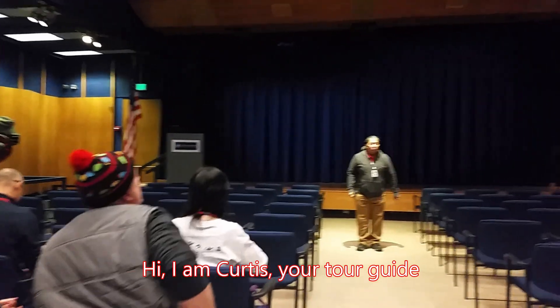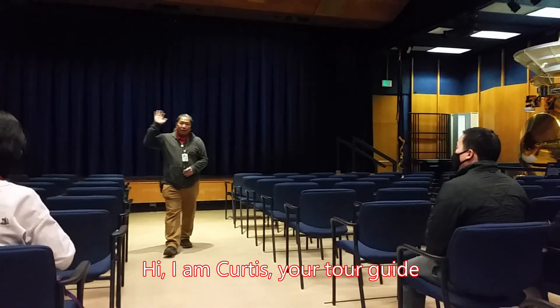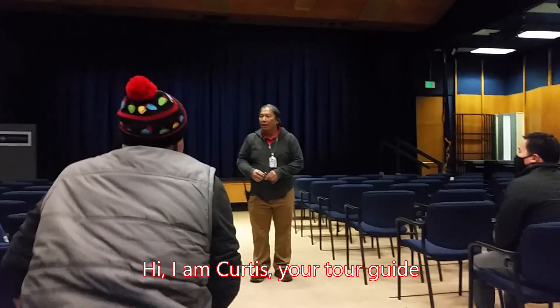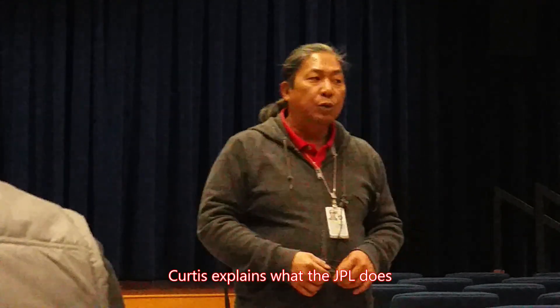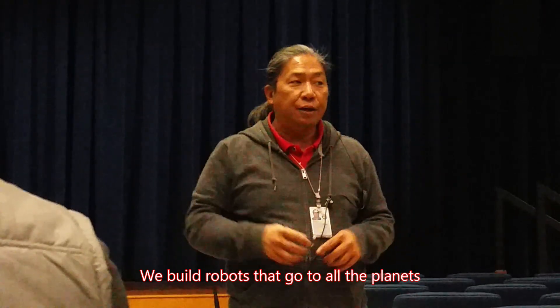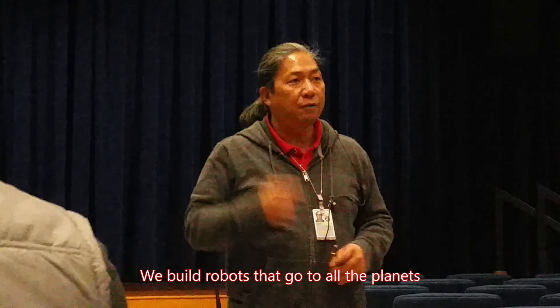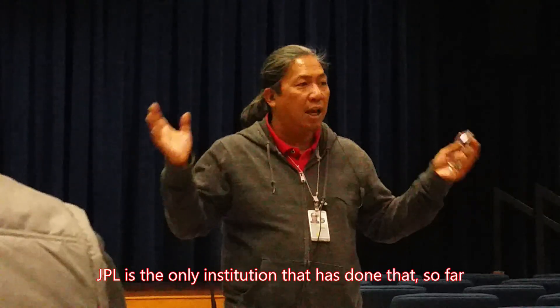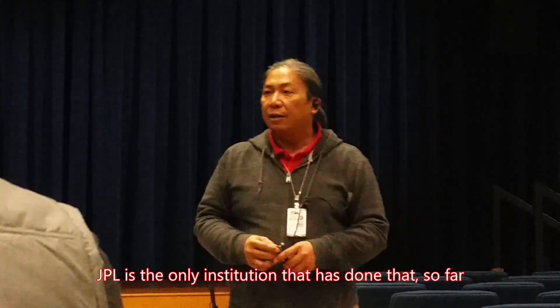Good morning, welcome to JPL. My name is Curtis. We have Nicky in the back getting the video set up, and we also thank Brian outside who helped check everybody in. Today, our main job — we are the lead robotic center for the exploration of the solar system and beyond. We build robots, we send them to all the planets. We'd like to humbly brag that JPL has sent a robotic spacecraft to every single one of the traditional planets — we've either orbited, landed, or studied up close every single one, and we're the only institution in the world so far that has been able to do that.